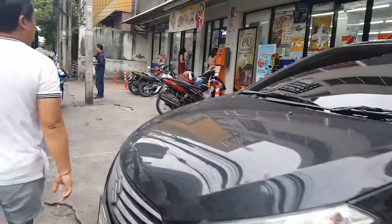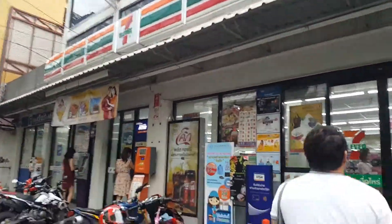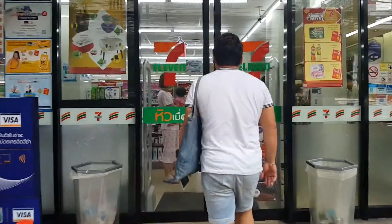The first stop, I think I'm gonna go to 7-Eleven to top up because I'm out of data. Here's at 7-Eleven. So right now I'm at 7-Eleven, just finished topping up. Let me bring you to explore 7-Eleven real quick.